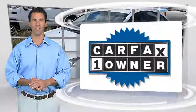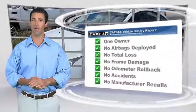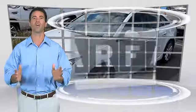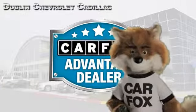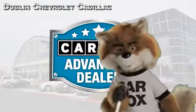This is a one-owner vehicle with the Carfax vehicle history report. Be sure to find a complimentary copy of this report online or contact the dealership. This vehicle qualifies for the Carfax buy-back guarantee. Just say show me the Carfax at Dublin GM Superstore, a Carfax Advantage dealer.